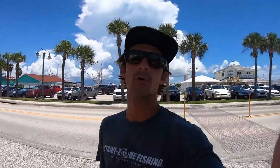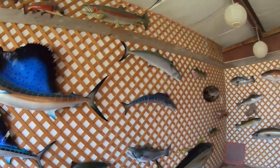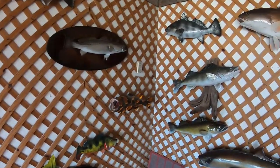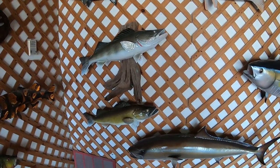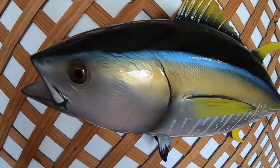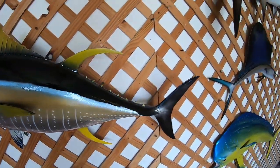We're heading into Brown's Taxidermy right here in Port Canaveral, Florida — just a little ride up from where I am. We're gonna check out some of the work they got in here and this stuff is just insane. We got sailfish, wahoo — they do full mounts, half mounts, completely custom, whatever you want. Or if you just want to come in and buy some decorations for your house. Look at the detail on these tunas — super pretty.